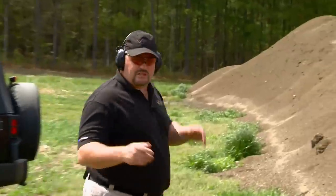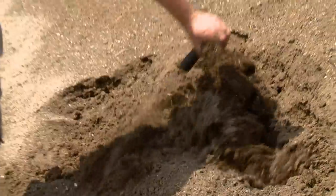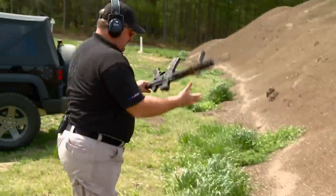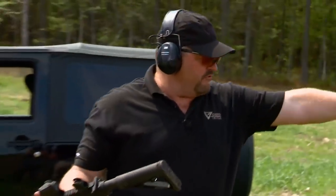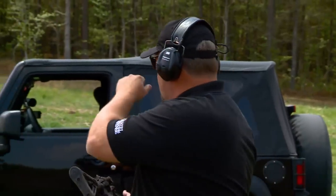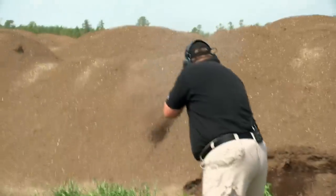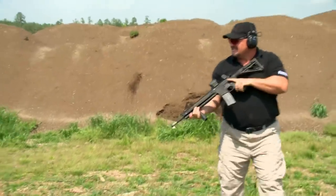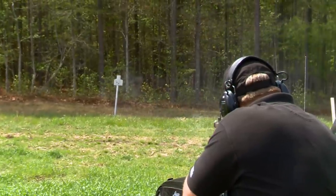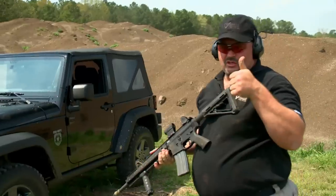Back from lunch. Doesn't look like anybody got a free M4. Let's see if it's still in there — there it is. I'm going to rack a round in the chamber, put a few rounds into the berm for function fire, then go over the hood of the Jeep and put some rounds on that steel. Good to go, baby.